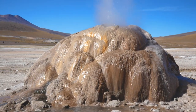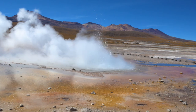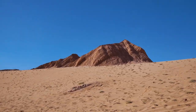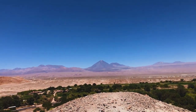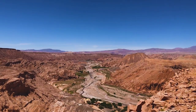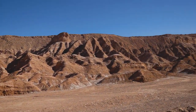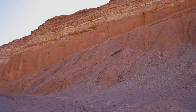A little volcano, buddy! Today we're exploring Valley de Marte, or as they call it, Death Valley. Pretty freaking stunning.